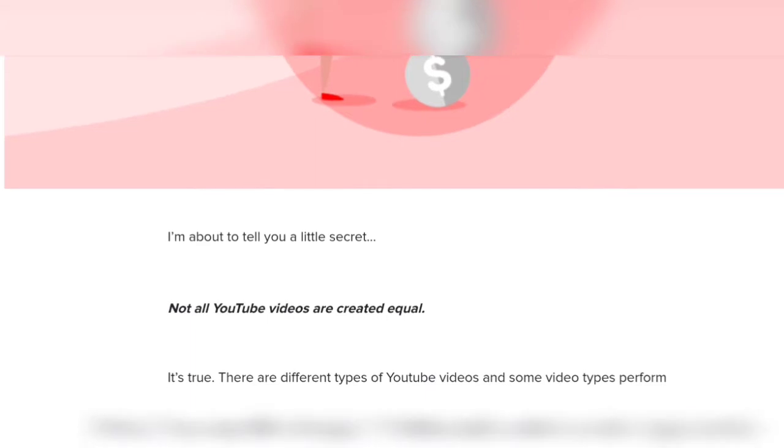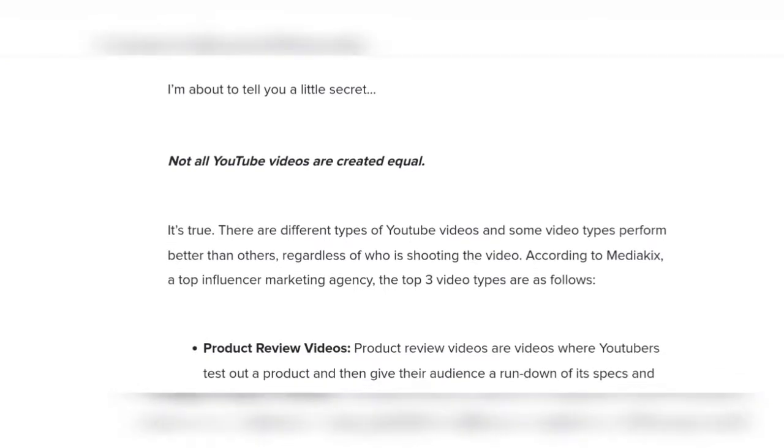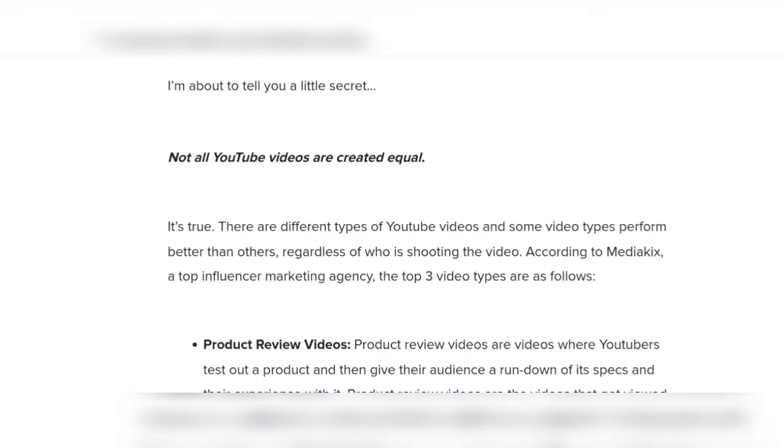I'm about to tell you a little secret: not all YouTube videos are created equal. It's true — there are different types of YouTube videos, and some video types perform better than others regardless of who is shooting the video.